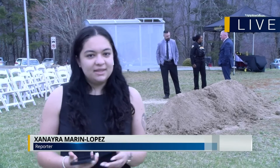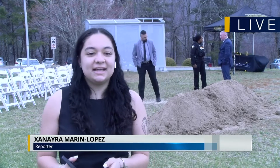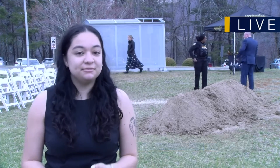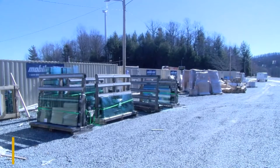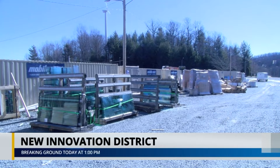Construction begins on campus today and Zanyra Marine Lopez is live at the site of the groundbreaking ceremony. I'm here at the site of the former Boy Hill Inn at the end of Bodenheimer Drive, where they're breaking ground today at 1 p.m. for a ceremony. We were able to get here a little bit earlier to show you what the innovation district is all about and to see them getting set up for the ceremony.